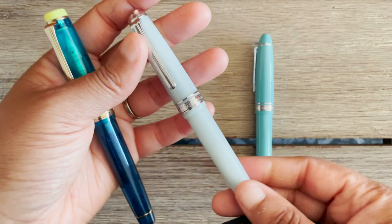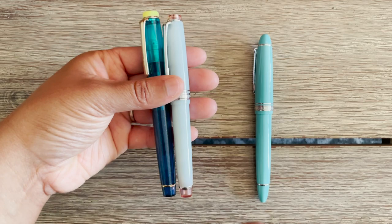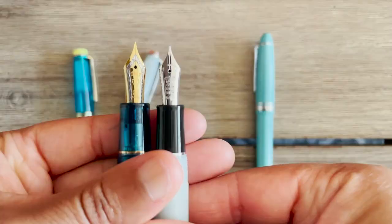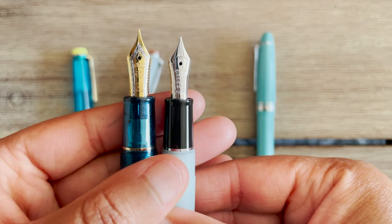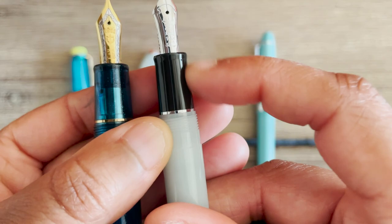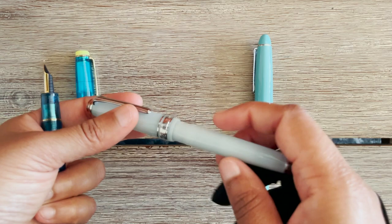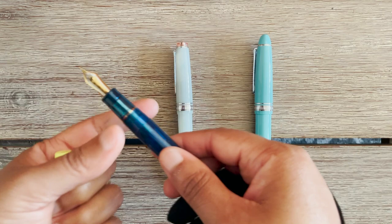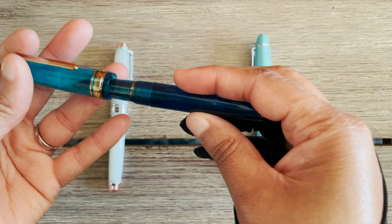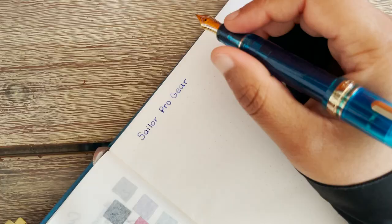They have different size comparisons. This is what they would call just a Pro Gear, and then this one would be a Pro Gear Slim — the slims are slightly smaller and not as thick in girth. They also have different nibs: the Pro Gears have 21 karat gold, and the Pro Gear Slims have 14 karat gold. This actually is not the original section that came with this pen — I switched it out, which is another feature I like: swapping out different sections in different color combinations.